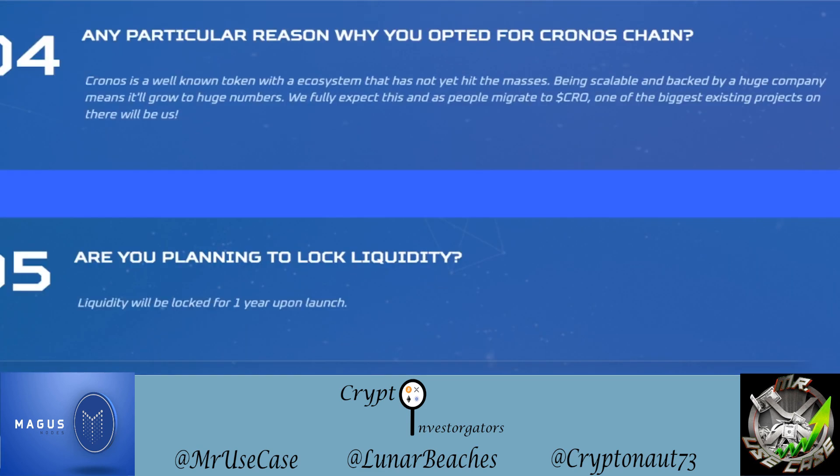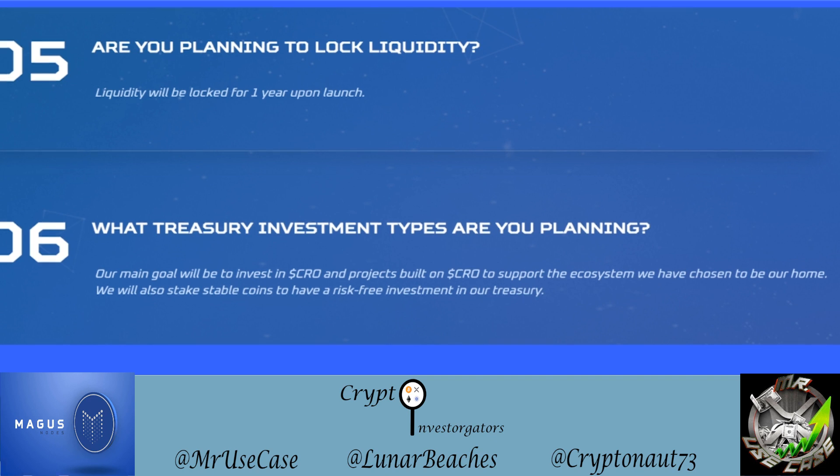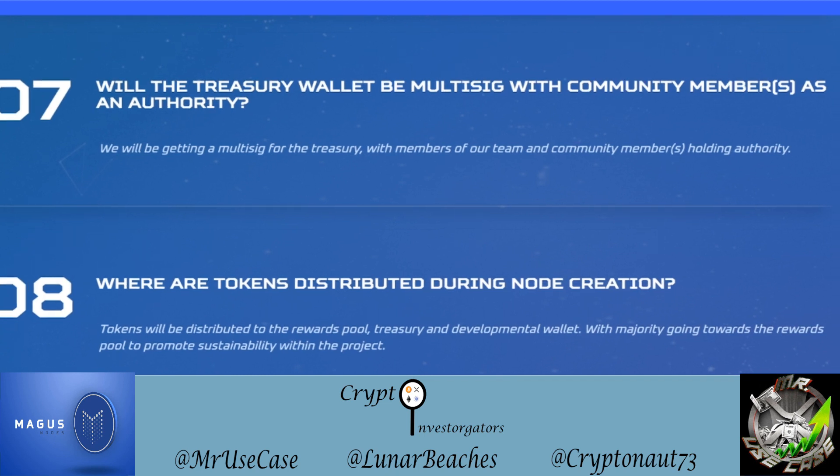Liquidity is planned to be locked for one year upon launch. For treasury investments, their main goal is to invest in CRO and projects built on the CRO network to support the ecosystem they've chosen as their home. They will also stake stablecoins for a risk-free investment into their treasury. The treasury wallet will be multi-sig, with both team members and community members holding authority.